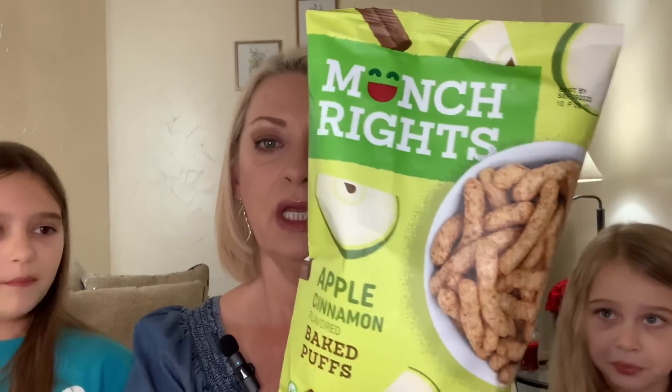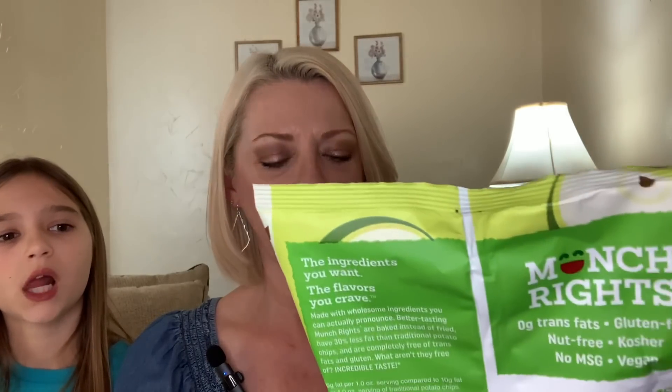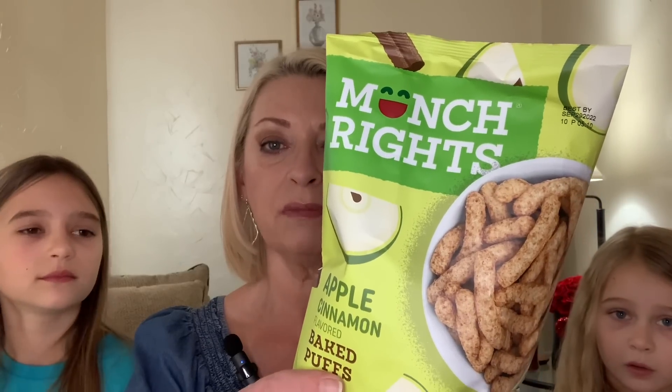And then for the littlest lady — she's chewing harder-type foods now, getting teeth. She really enjoys these. I picked up a bag of the Munch Rite Apple Cinnamon Flavored Baked Puffs, a 3-ounce bag. Expiration date is September 29th of 2022. I gave them a bag to try at home when her mom was with them, and I guess she really enjoyed these a lot. So we grabbed another bag just to have here at the house. Hopefully the youngest daughter will bring the other grandkids over so the baby can munch on these.